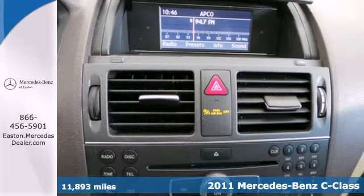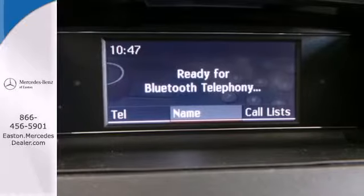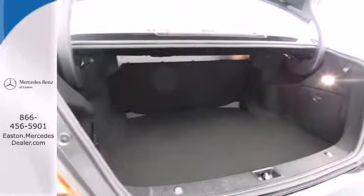this exceptional sedan is loaded with standard features like plush leather seats, dual-zone climate control, four-wheel anti-lock brakes, one-touch power windows, and a premium audio system with MP3 input and steering wheel controls.